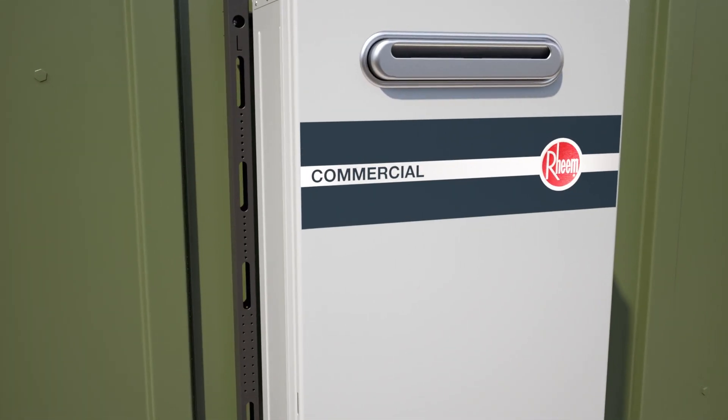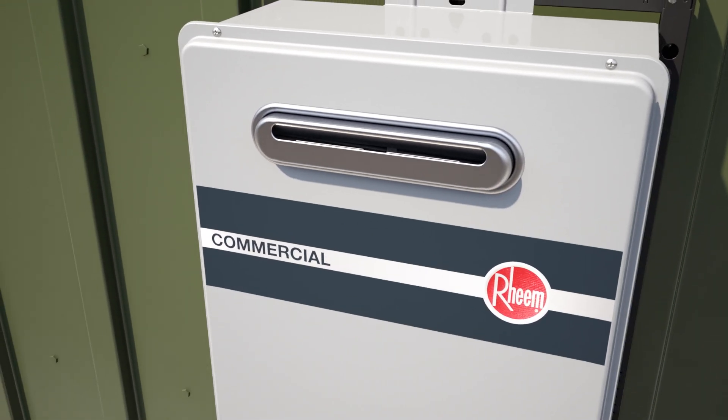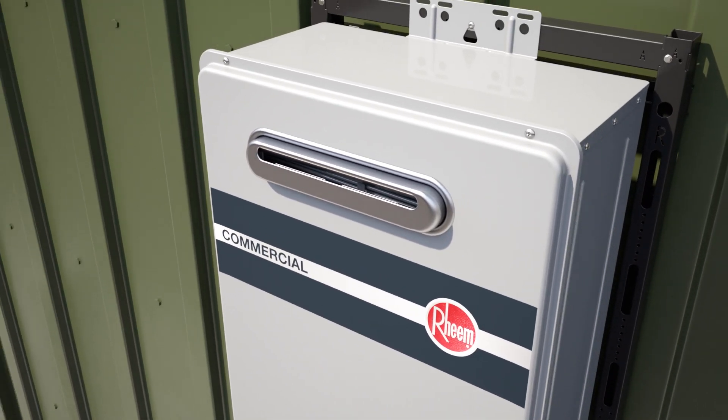A smaller footprint, wall mount design, and the availability of outdoor models free up usable space — a premium for any business.